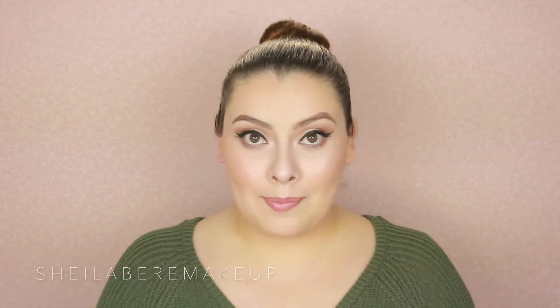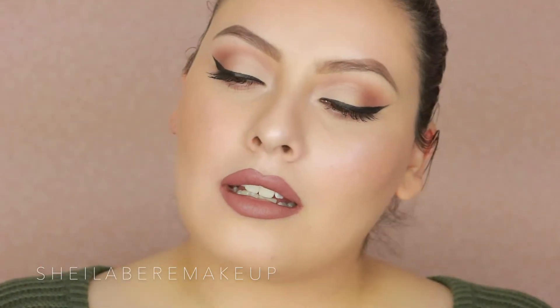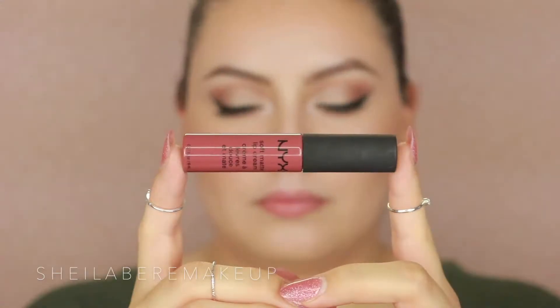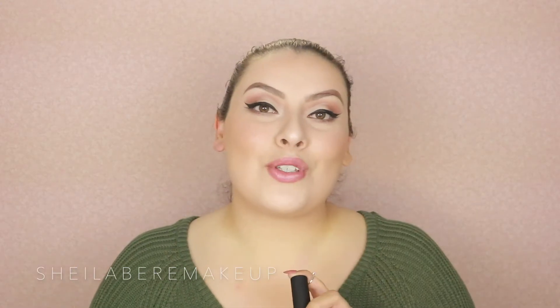Next I have this other ColourPop Ultra Matte Liquid Lip in the color Beaver. If you guys saw my top 10 NYX products, I love their Soft Matte Lip Cream line, and this color is so, so beautiful and perfect for fall — it's in the color Rome. I also have this Lip Mousse from Absolute New York, which is a full coverage lip cream in the color Urban.